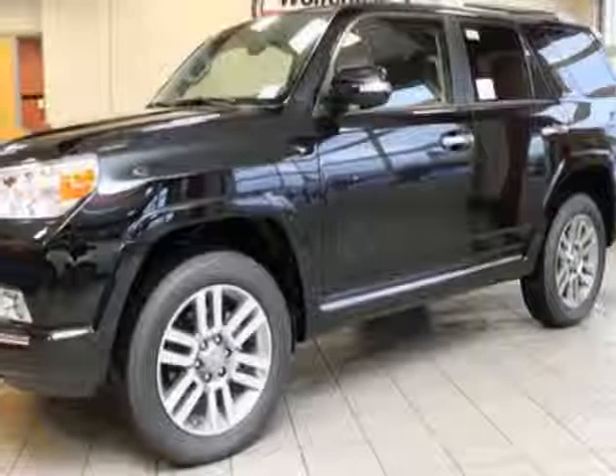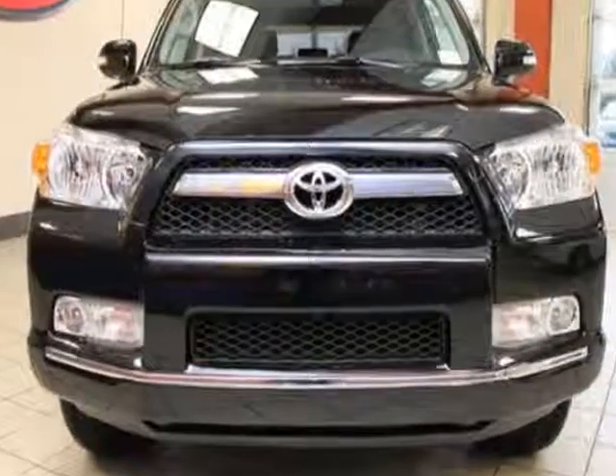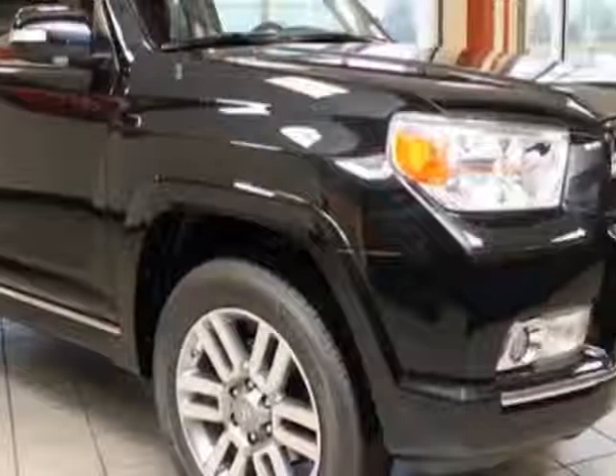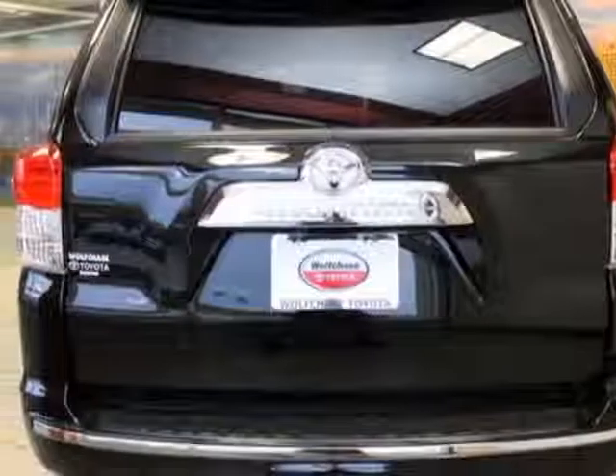Check out this new 2013 Toyota 4Runner. This vehicle has a full factory warranty and gets an estimated 17 miles per gallon in the city and 21 on the highway. This 4Runner boasts a 4.0 liter engine and a 5-speed automatic transmission.